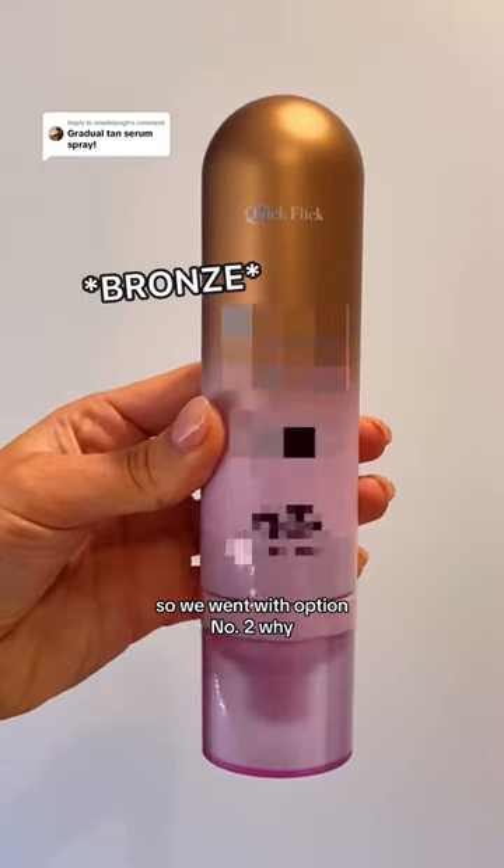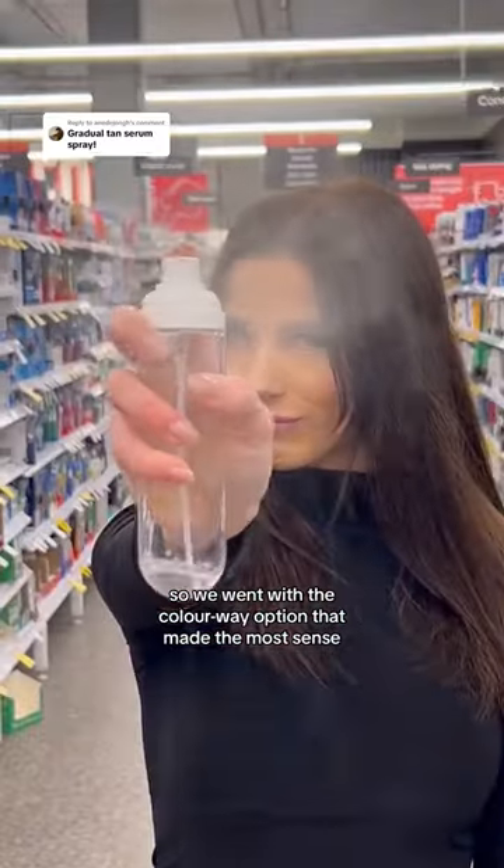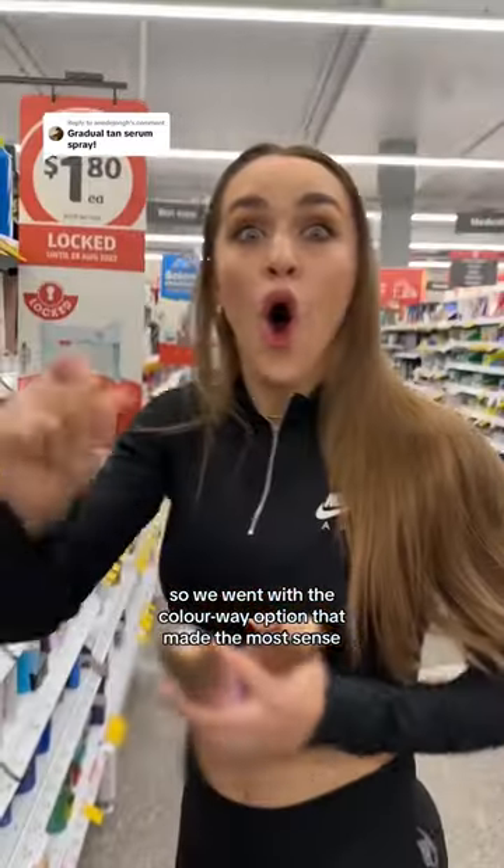Everyone wanted us to choose option number three, so we went with option number two. Why? Because we're the only ones that knew what the product was, so we went with the colorway option that made the most sense. Then the unthinkable happened.